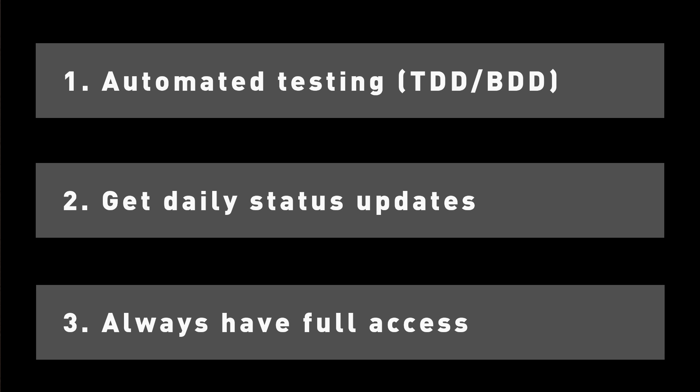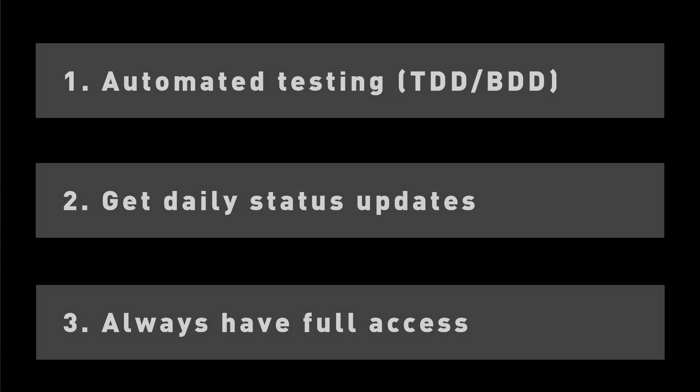Lastly, if you happen to only be managing the application and not actually developing, make sure that you have proper access. This includes command line database access, your public keys on the server that the application is being deployed on, and any error logging systems such as HoneyBadger or AppSignal.